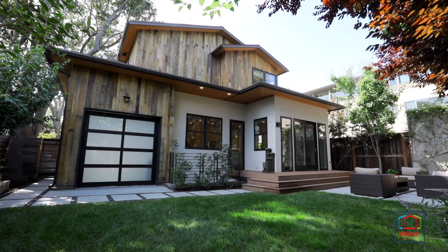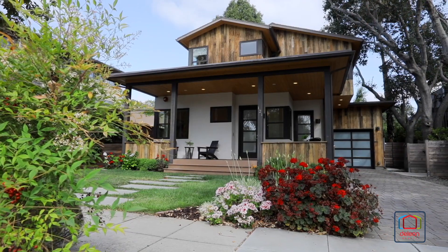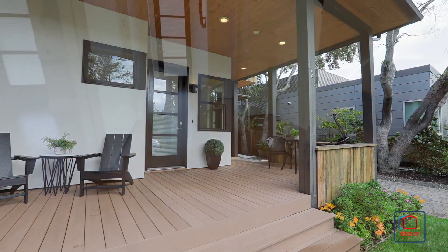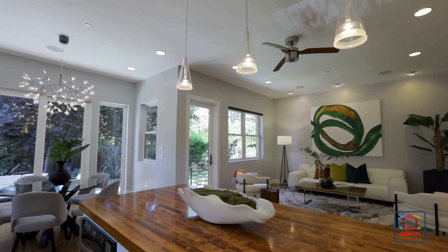Clean contemporary architectural lines warmed with accents of reclaimed wood create outstanding curb appeal, and a large front porch opens to interiors with engineered bamboo floors, high ceilings, and great natural light.